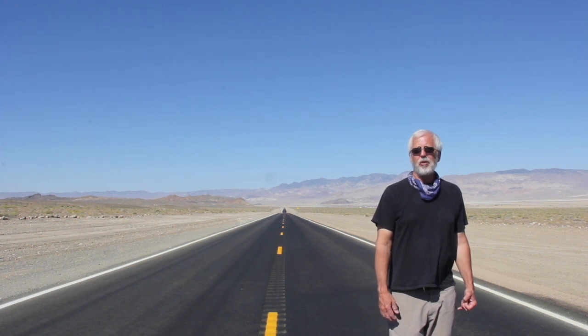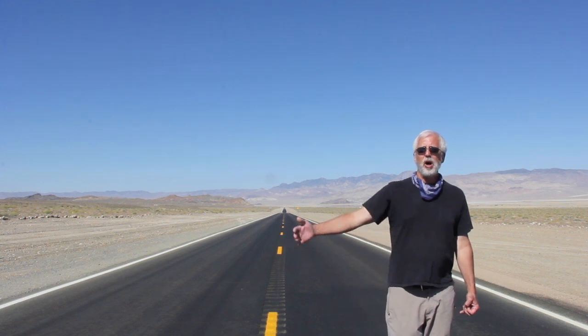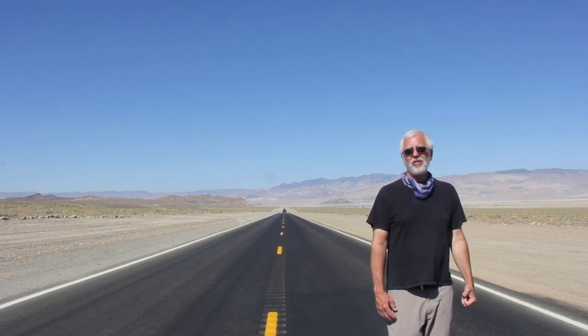Nevada is a top-ranked mining jurisdiction in the world. On our project site you can see that we have excellent road access, a power line nearby to our north by two miles. We also have a geothermal lease that we leased last year from the federal government.